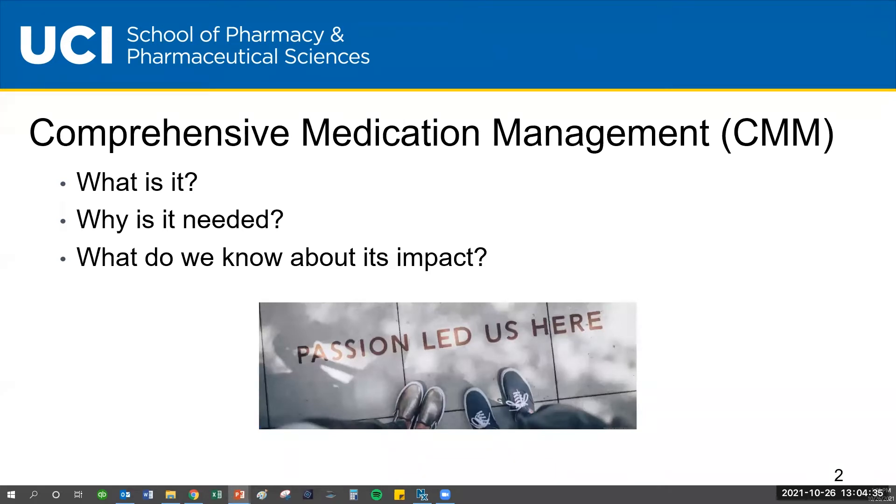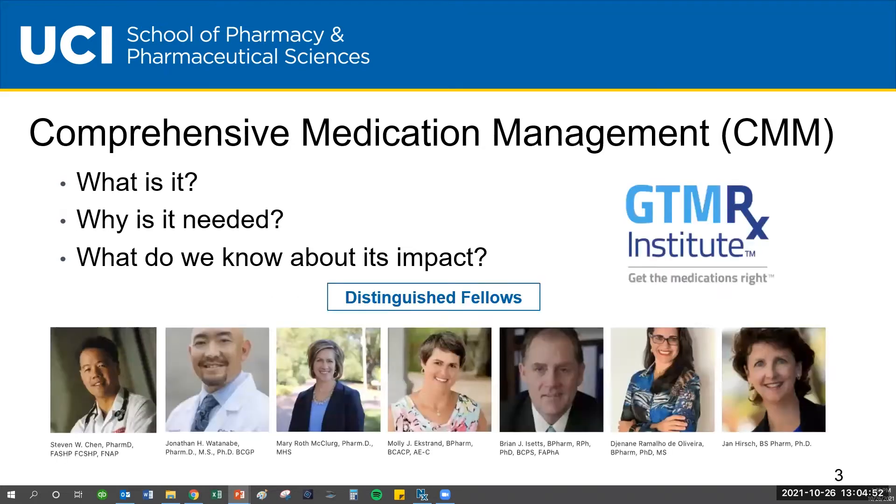I'm just going to give some background on what we're talking about — really comprehensive medication management, which we also call CMM: what is it, why is it needed, and what do we know about its impact? Part of the slides I'm going to use are from the Get the Medications Right Institute that Neil has already referred to. The pictures on the bottom are fellows of GTMRx. Full disclosure — I am a fellow of GTMRx, and the slides you'll see are also from presentations I've made previously with them.